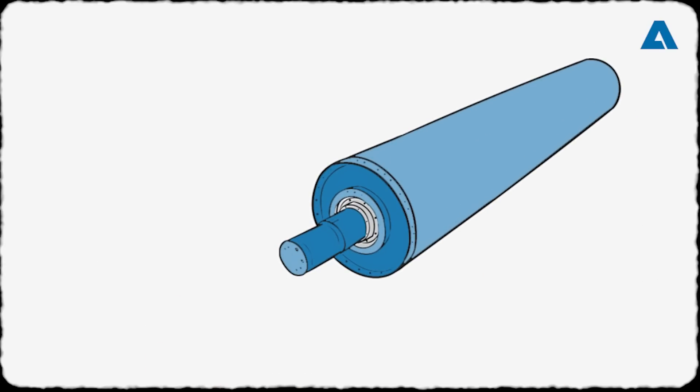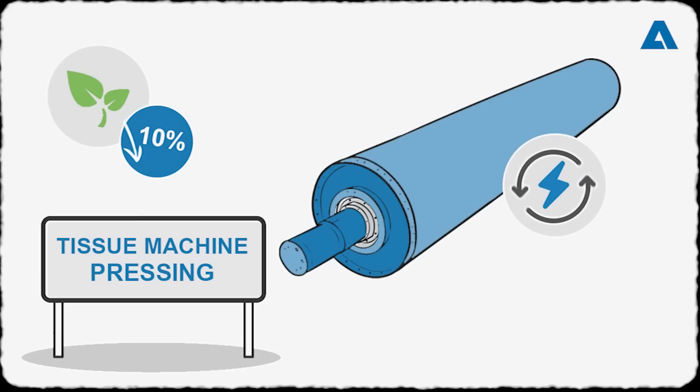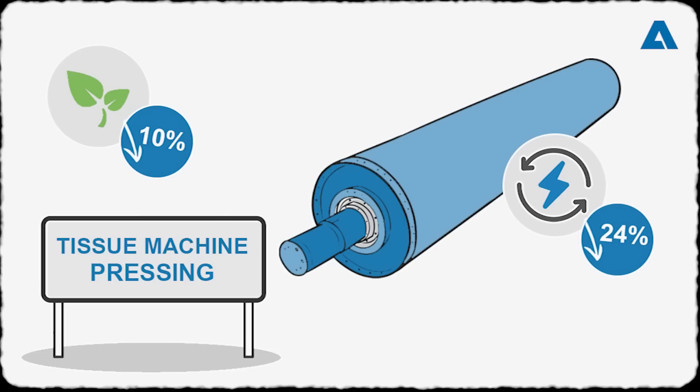The PrimePress XT EVO shoe press can either reduce fiber consumption by up to 10 percent or lower energy consumption by up to 24 percent — a strong ace when it comes to saving resources. In combination with our Impulse shoe press belt and StrataPress T-Press felt design, the shoe press allows maximum dewatering at the lowest possible energy consumption.